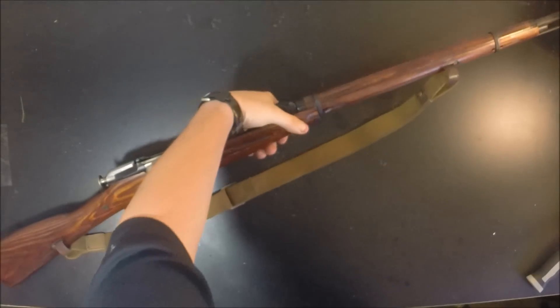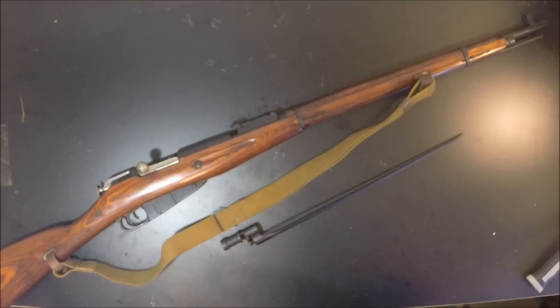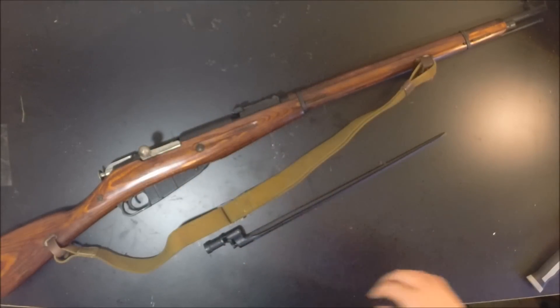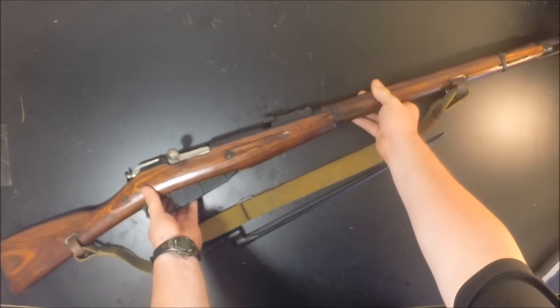Coming in at number two is the Mosin-Nagant Model 91/30. Yeah, I know these aren't $60, $70, or $80 anymore — I was on that awesome buying spree back before 2012 and these jumped asininely. But considering what the rifle is and the availability of ammunition, parts, aftermarket stuff, and you name it, I'm still going to put this on the list of being one of the best deals of 2016. These are going for about $250 to $275 shipped for an average shooter grade.